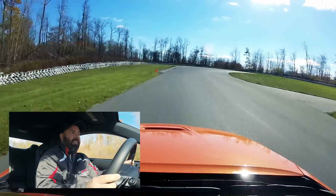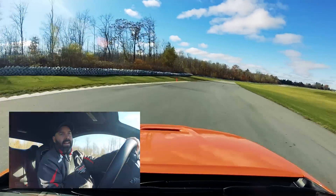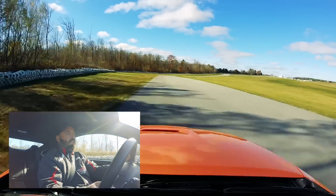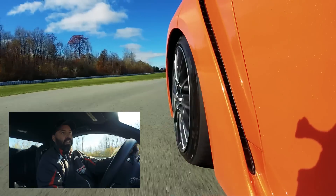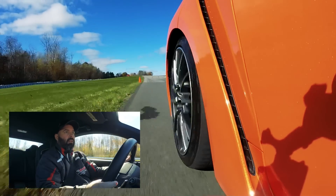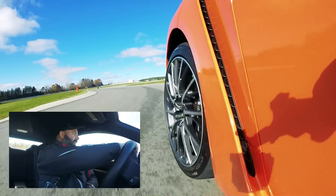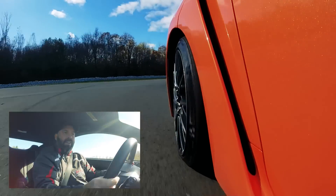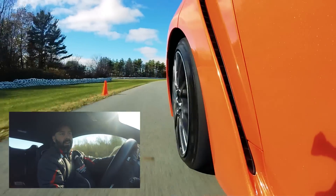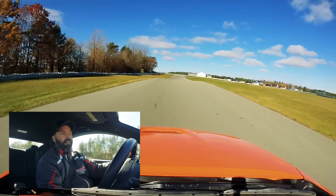This thing hustles and I'm really surprised it's not understeering. It's a little loose, but probably because it's so cold out and the tires aren't up to temperature yet. The gearbox is really responsive too. I'm impressed. It's such a small, tight track — it really doesn't suit a big GT car like this — but this thing is properly fast.